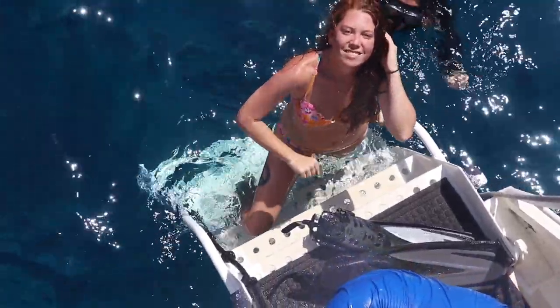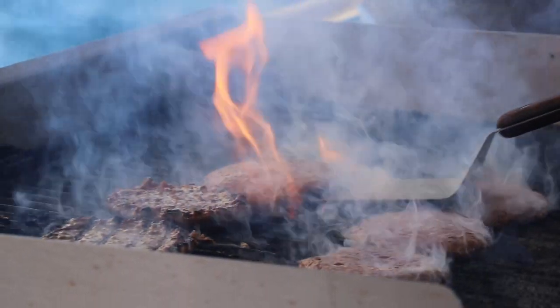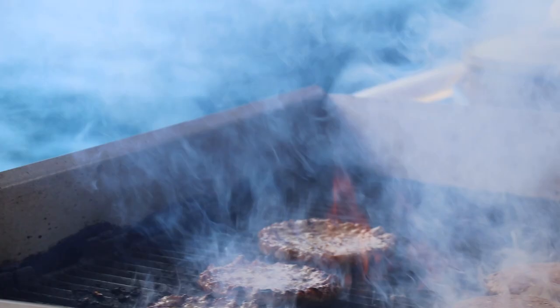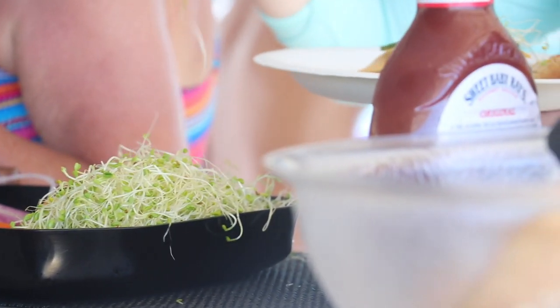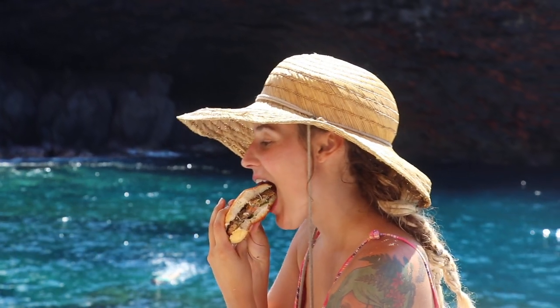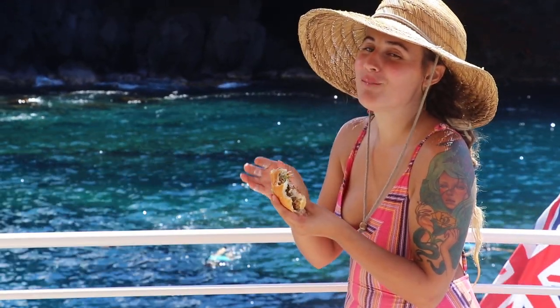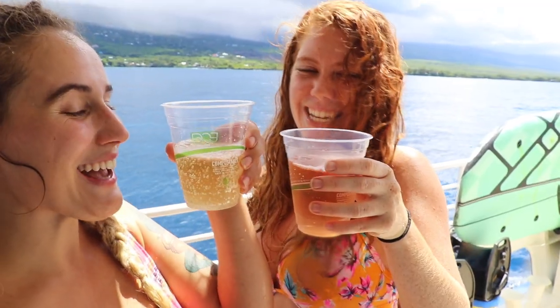After working up an appetite, lunch was served. They offered green salad, teriyaki chicken, Big Island beef burgers, Mediterranean pasta salad, sweet potato chips, and of course a veggie burger for moi. My expectations for the food on this trip were not high, but I was pleasantly surprised by the quality and the time and care that was put into it all. Big thumbs up.